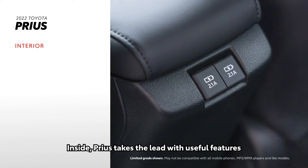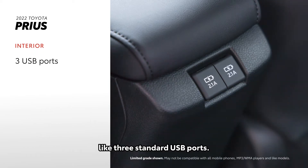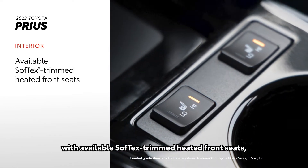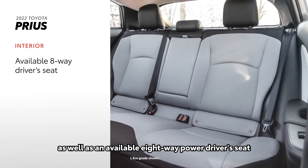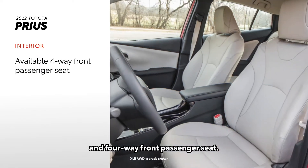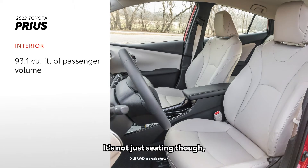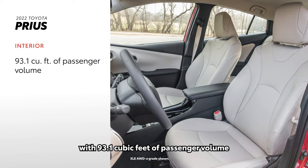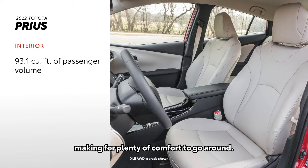Inside, Prius takes the lead with useful features like three standard USB ports. The 2022 model also comes equipped with available SoftTex-trimmed heated front seats, as well as an available eight-way power driver seat and four-way front passenger seat. With 93.1 cubic feet of passenger volume, there's plenty of comfort to go around.